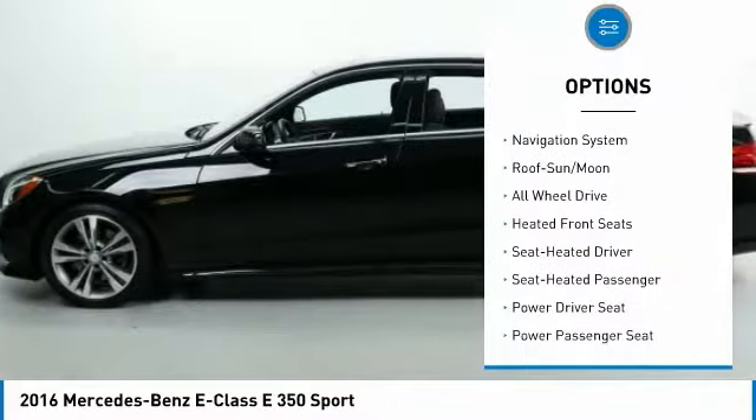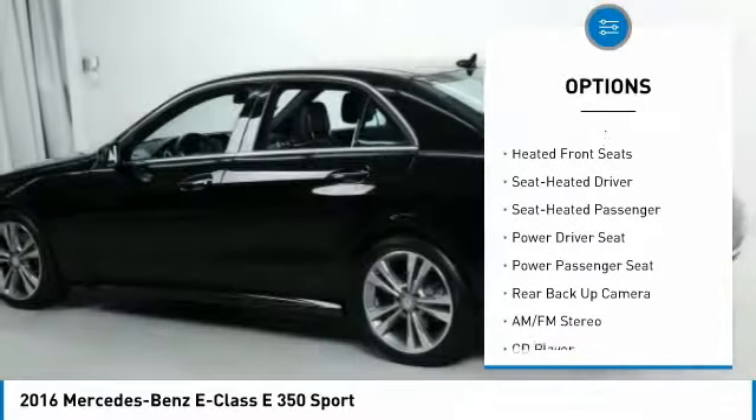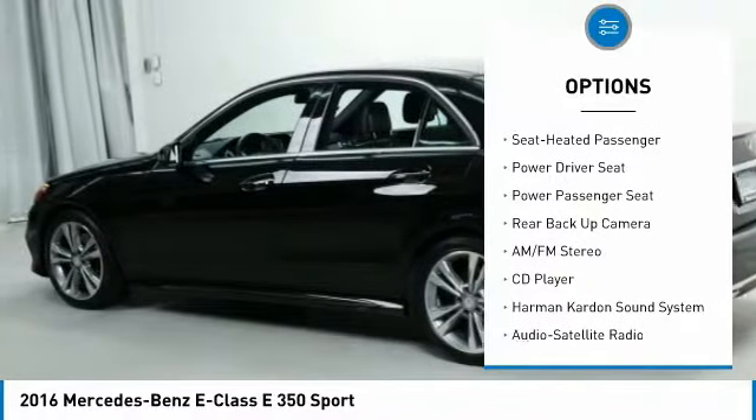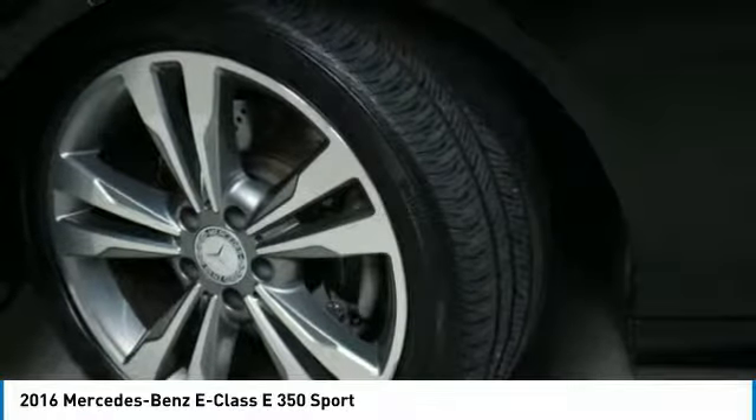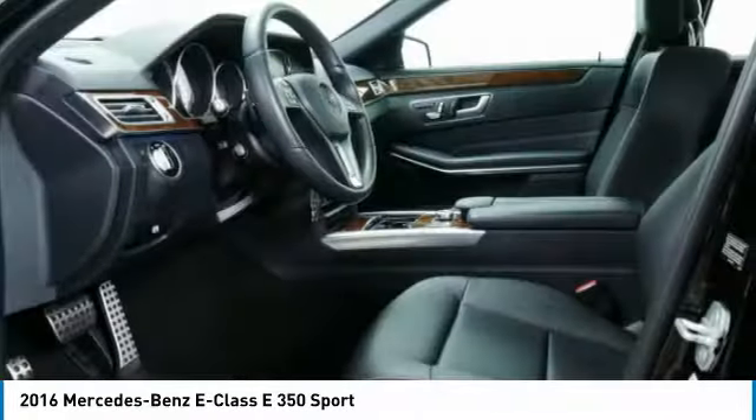All-wheel drive, back-up camera, power passenger seat, Harman Kardon sound system, traction control, navigation system, anti-lock braking system, air conditioning, moonroof.